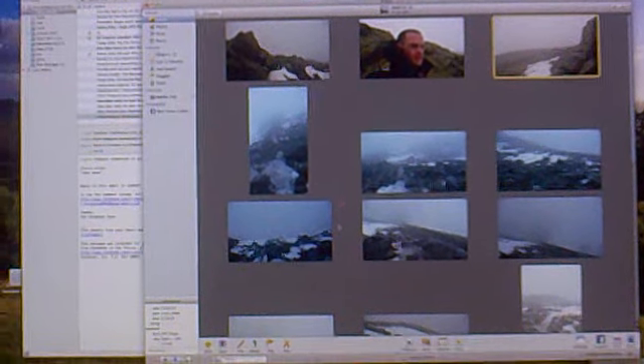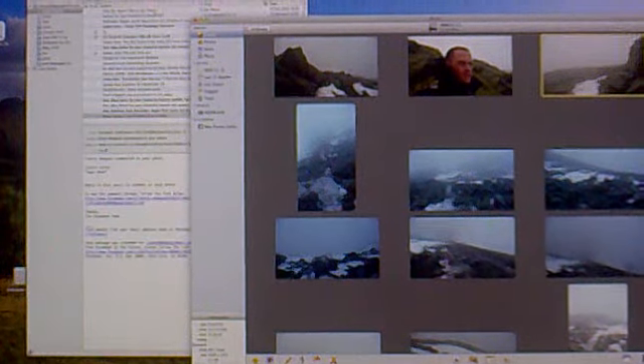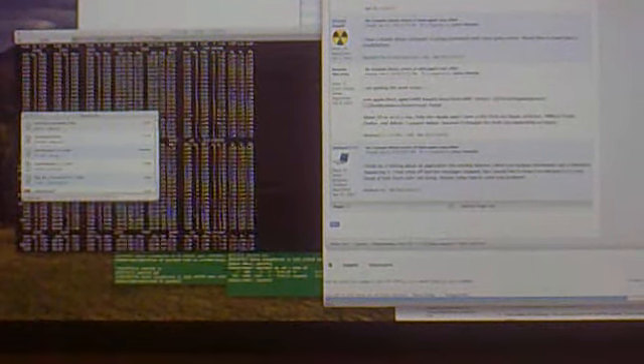And iPhoto running here with my library on an external USB disk, email, and then another window with some other stuff I've been doing — Safari and various other things.